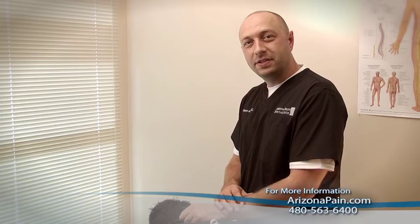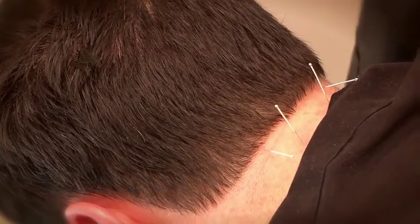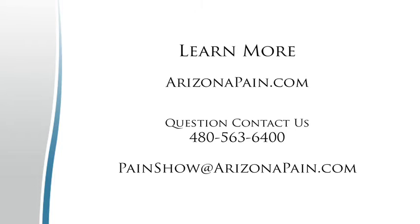Acupuncture can treat a number of conditions. That's why acupuncture is the number one referred complementary and alternative medicine. To learn more about any of the techniques or topics we've discussed in today's episode, please log on to www.arizonapain.com. Thanks for tuning in to today's episode of The Pain Show. We here at The Pain Show believe you too can be pain-free.